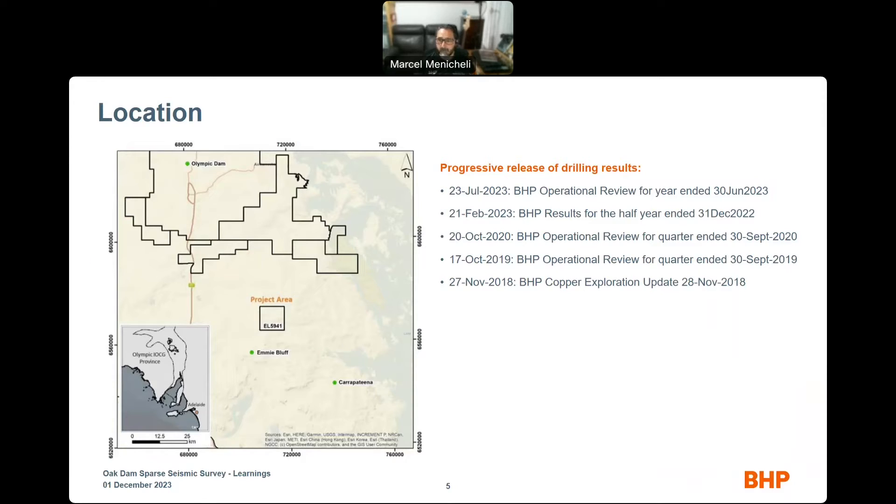There is also a publication on the geochemistry of OCDAN presented by Tiago Leve at this conference back in 2021.